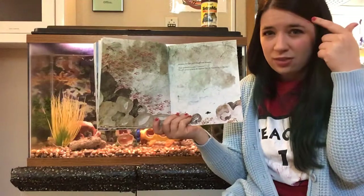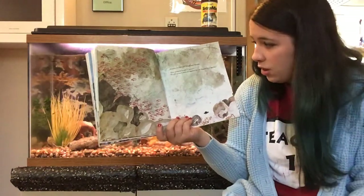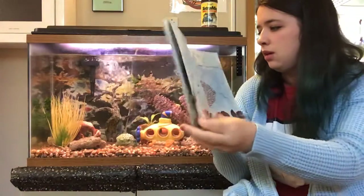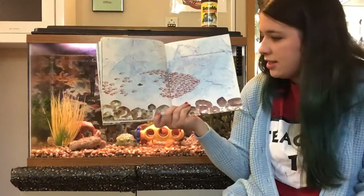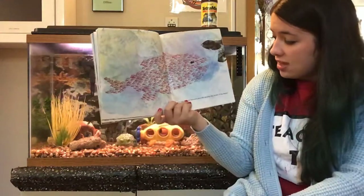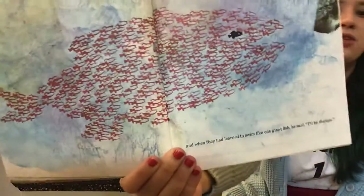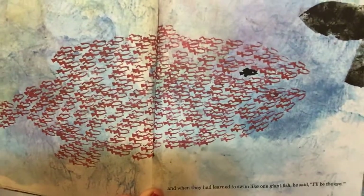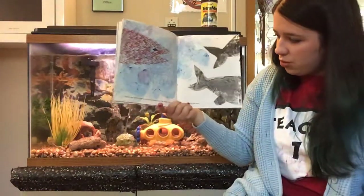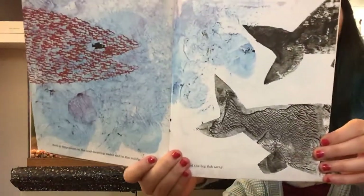Swimmy thought and thought and thought. Then, suddenly, he said, 'I have it! We are going to swim all together like the biggest fish in the sea.' He taught them to swim close together, each in his own place. See how they're swimming all together? And when they had learned to swim like one giant fish, he said, 'I'll be the eye.' Now they look like a big fish - do you see how Swimmy is the eye of the big fish? And so, they swam in the cold morning water and in the midday sun and chased all the big fish away. The big fish were afraid because they worked together.